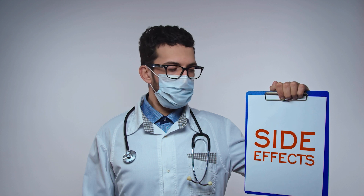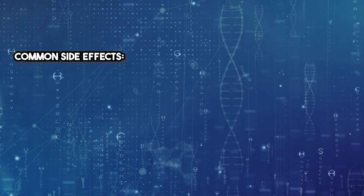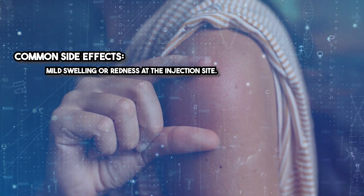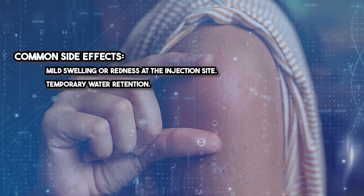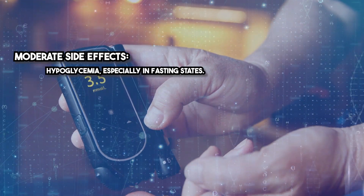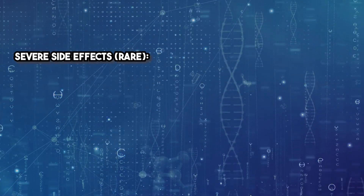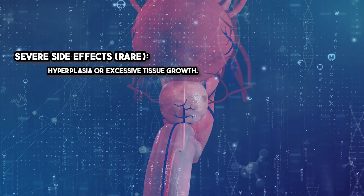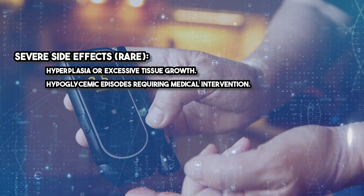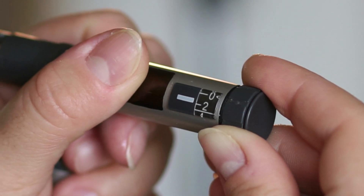IGF-1-LR3 is generally well tolerated, but side effects can occur, particularly with improper dosing. Common side effects include mild swelling or redness at the injection site and temporary water retention. Moderate side effects include hypoglycemia, especially in fasting states, and joint pain due to fluid retention. Severe but rare side effects include hyperplasia or excessive tissue growth and hypoglycemic episodes requiring medical intervention. Close monitoring and gradual dose adjustments are key to minimizing risks.